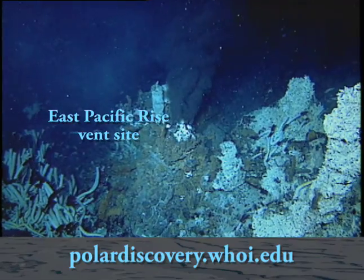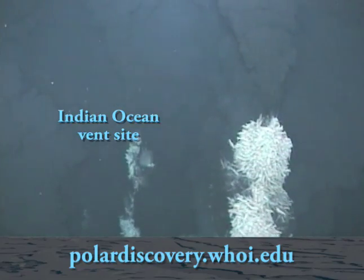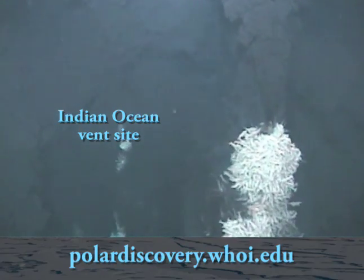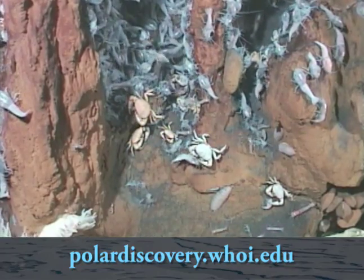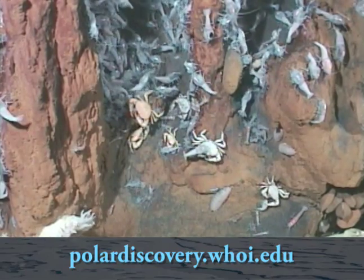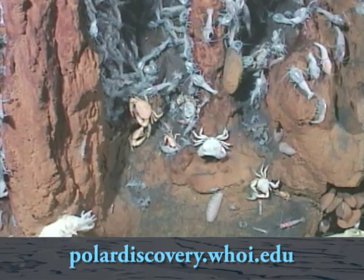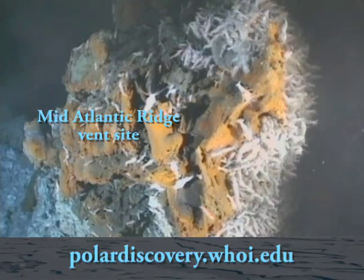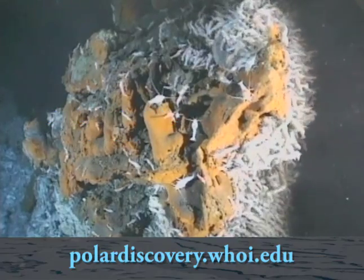Once they found Galapagos Vents in 1977, it wasn't long before the next site was found just north of there in 1979, then again in the Gulf of California in 1981, and then off of Oregon and Washington in 1984. In 1985 came the first vents in the Atlantic. It was a rapid succession of discoveries that still have us reeling in some ways. We now know of over 600 species that live in vents around the world — that's almost a new discovery of a vent species every week and a half for 30 years. It's tremendous.